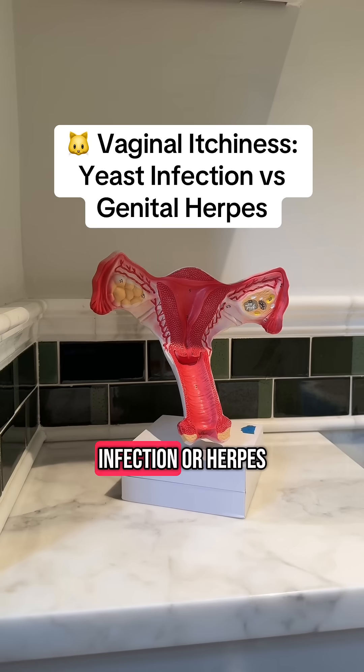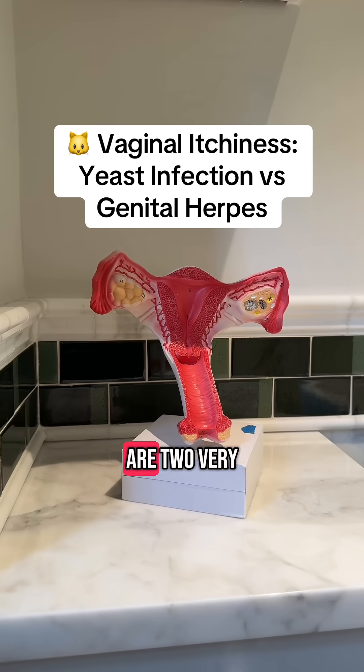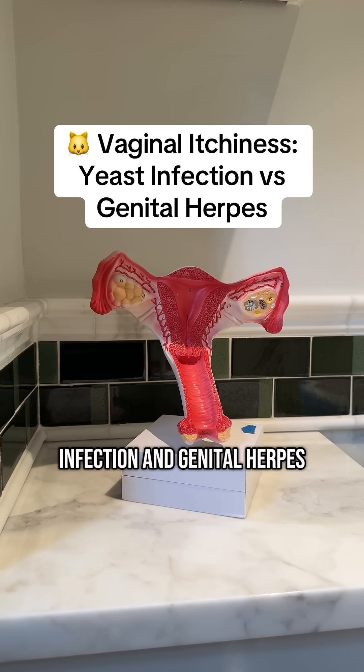How do you know if the itch down there is a yeast infection or herpes? Yeast infections and genital herpes are two very different conditions, but they have a number of symptoms that overlap. Let's talk about the difference between a yeast infection and genital herpes.